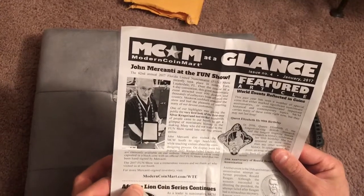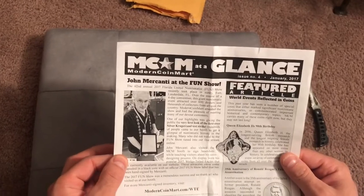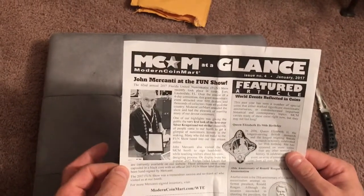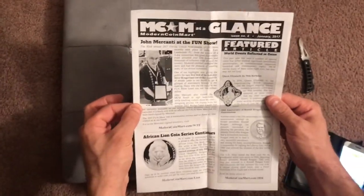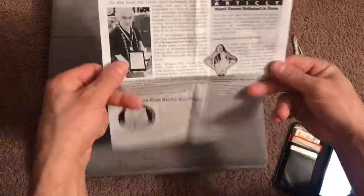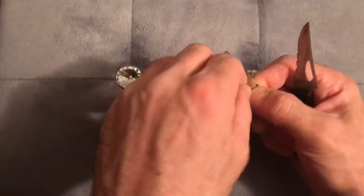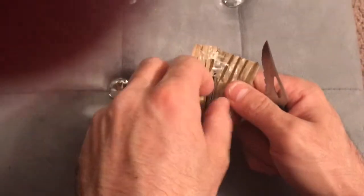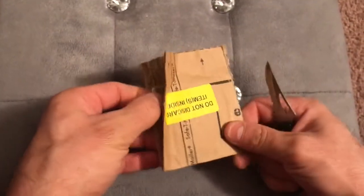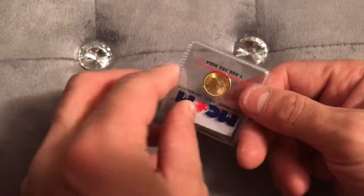I'm going to go ahead and promote MCM — I'm a very satisfied customer. Perfect satisfaction every time I've ordered with them, and John Mercanti is a very well-respected coin designer, so I look forward to looking deeper into that.